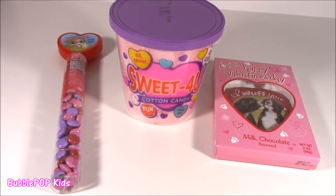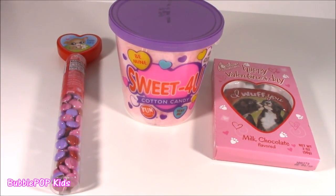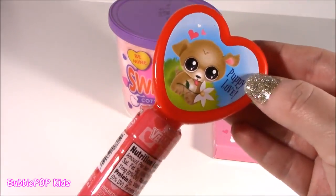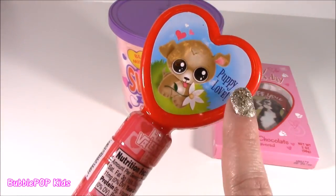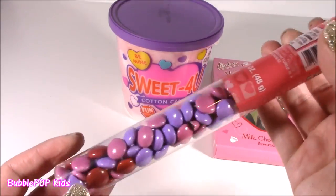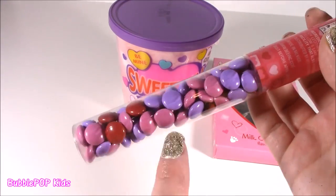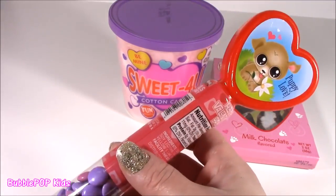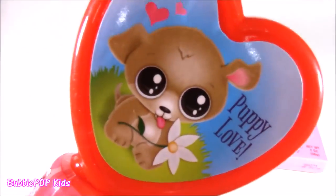You can't go to the Dollar Tree without looking for some candy. They have tons of different Valentine's stuff and I'm going to go back. Today I just picked up some of this — look at this cute little thing. It's like a little puppy, 'Puppy Love.' It's like a little stick with what looks like M&M's — I don't think they're the brand name, but they are so cute in pink, red, and purple. Little chocolates.